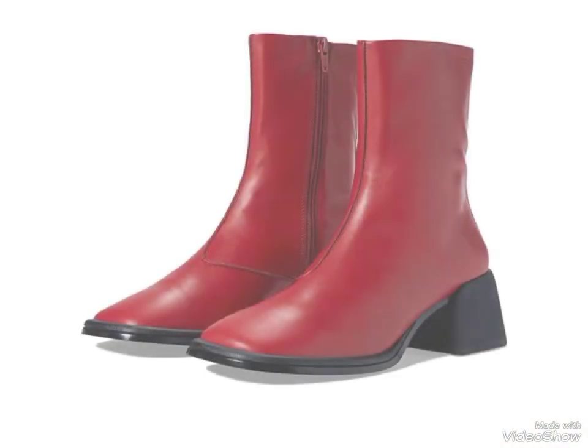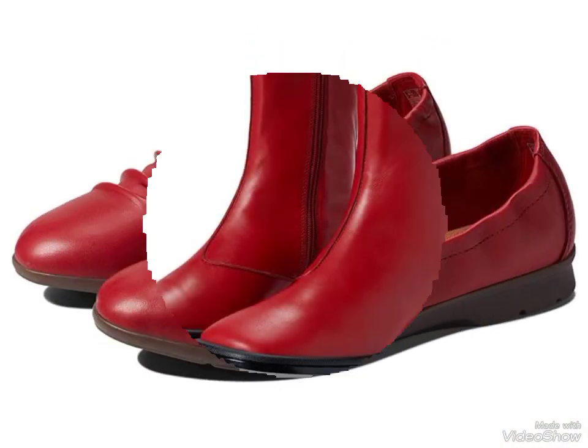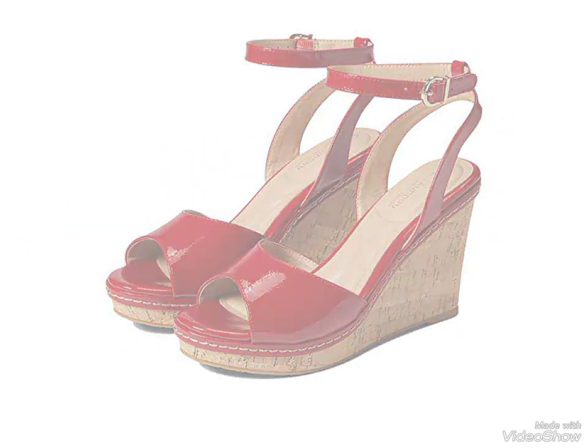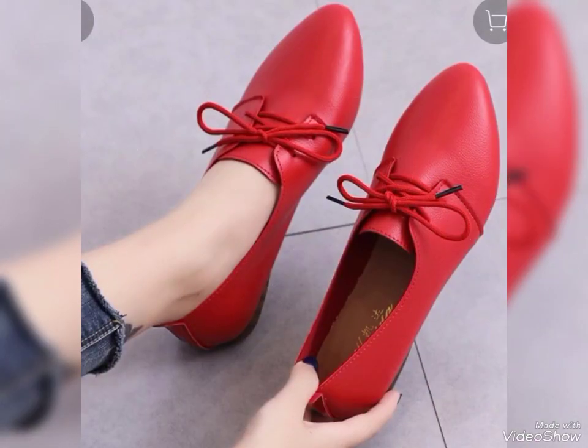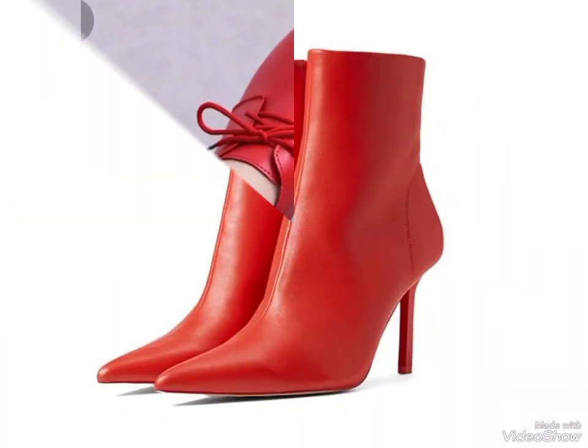Hi friends, once again welcome to my YouTube channel Fashion Mode. How are you friends? Hopefully you are fine and enjoying good health. Today in this video I am showing you the very latest, very fabulous and outstanding designing ideas of red colors.